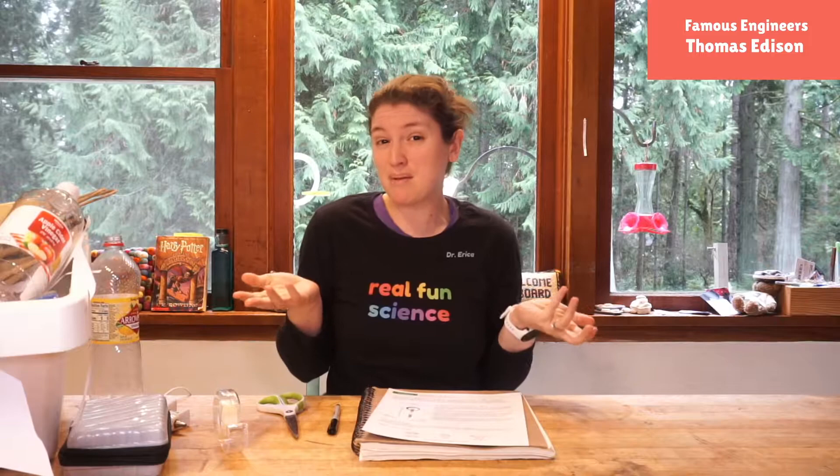So today we are going to honor Thomas Edison by creating something fun and something that you think will help our world or help people do something that they need help with — that maybe they don't know they need yet. That's always helpful.